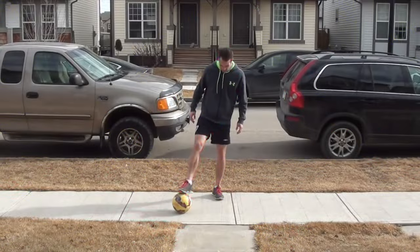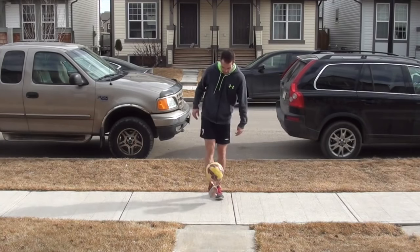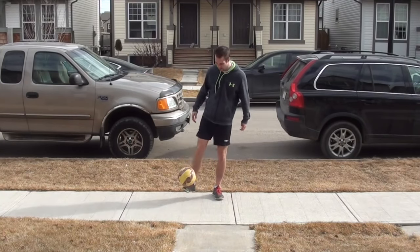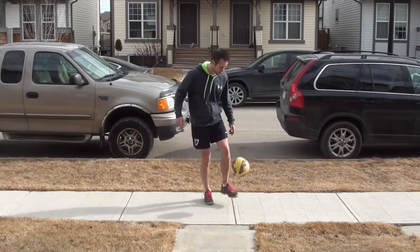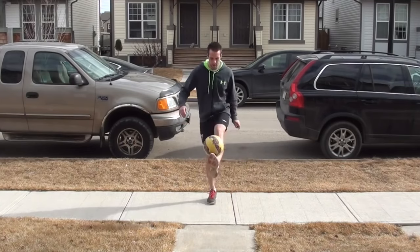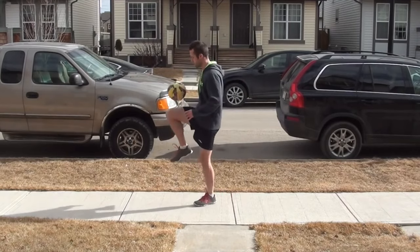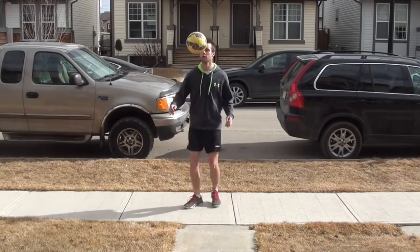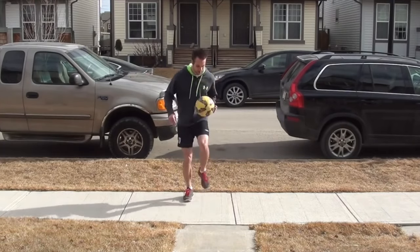I'm going to do those juggling exercises you've seen in other videos — 25 touches on each part of my body. Then I'm just going to do some basic footwork drills, about 20 seconds each, then sprint for 10 seconds.